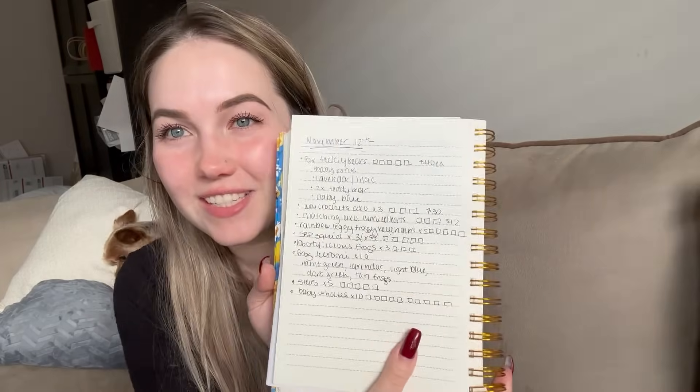Okay here's the summary list: 5 teddy bears, 3 big axos, 3 matching axos, 5 lucky froggy keychains, 5 squids, 3 bootylicious frogs, 10 small Lacromie frogs, 5 stars, and 10 baby whales. I'm excited! I'm sure I'll be stressed later, but we're doing good. Now I'm going to do a rough cut of a video — I want to post another one this week. Life has been super hectic and overwhelming lately, which is probably part of why I got sick twice.